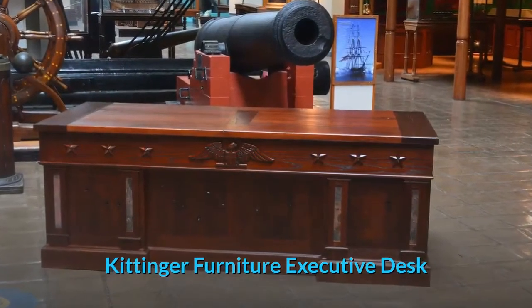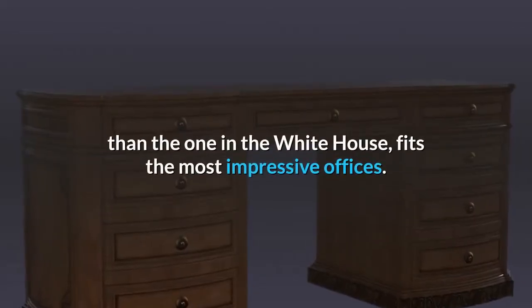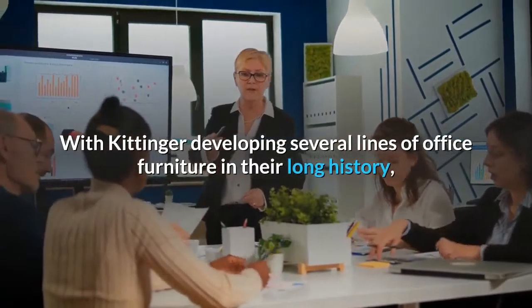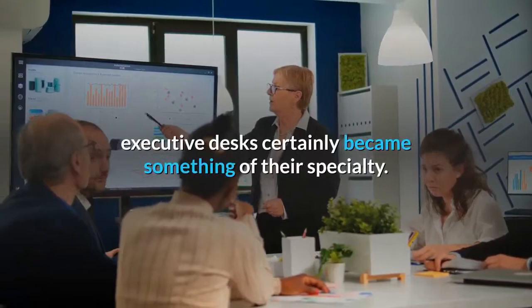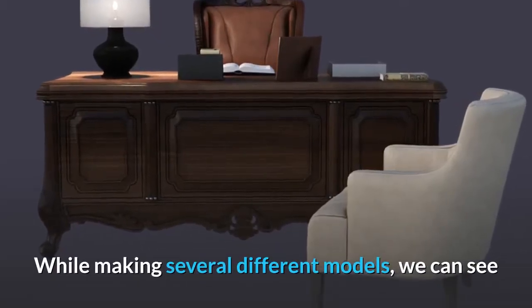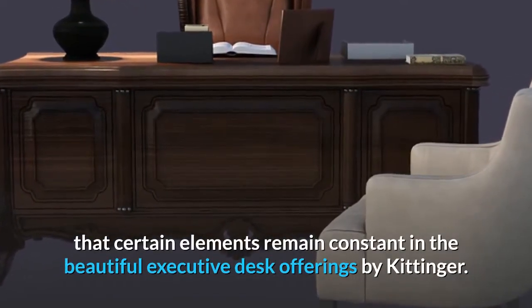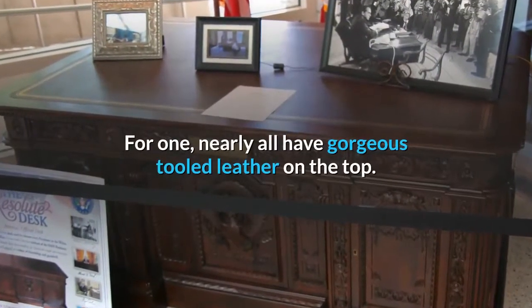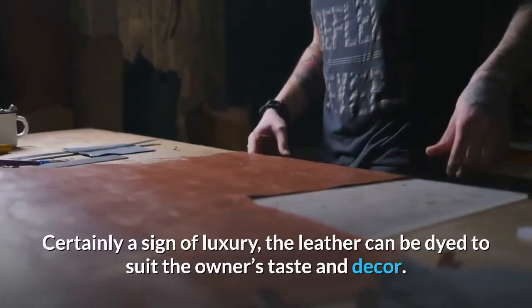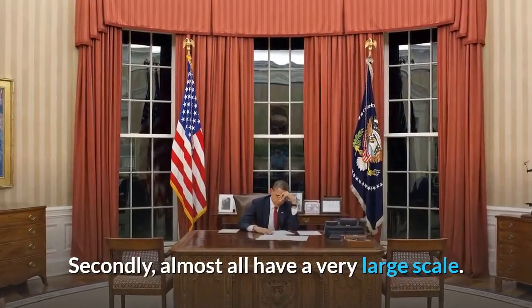A Kittinger Furniture Executive Desk, more modest of course than the one in the White House, fits the most impressive offices. With Kittinger developing several lines of office furniture in their long history, executive desks certainly became something of their specialty. While making several different models, certain elements remain constant in the beautiful executive desk offerings by Kittinger. For one, nearly all have gorgeous tooled leather on the top. Certainly a sign of luxury, the leather can be dyed to suit the owner's taste and décor. Secondly, almost all have a very large scale.